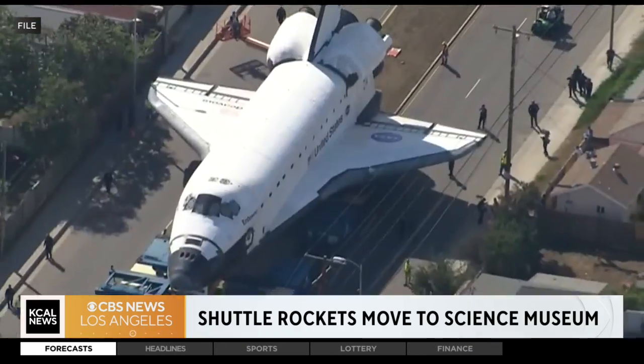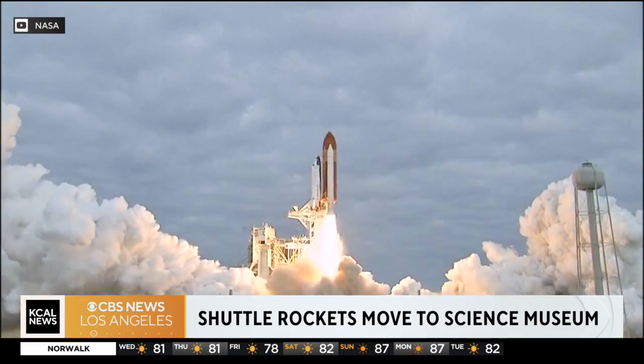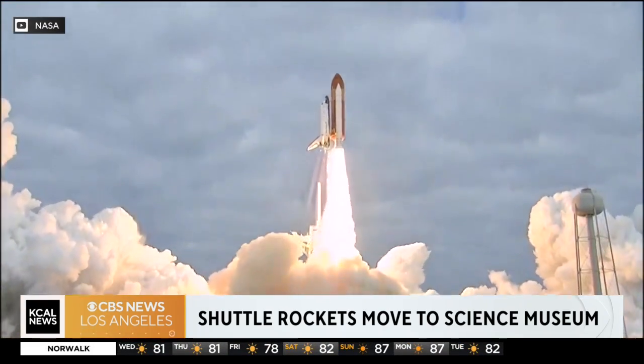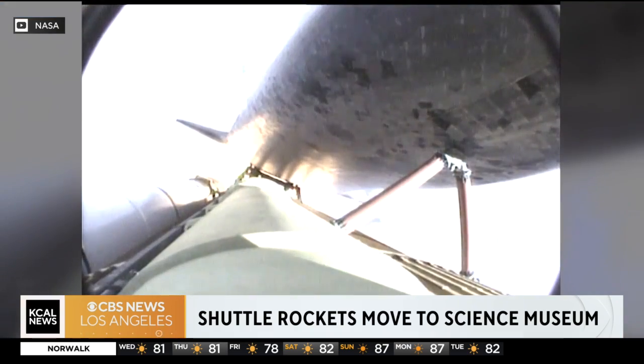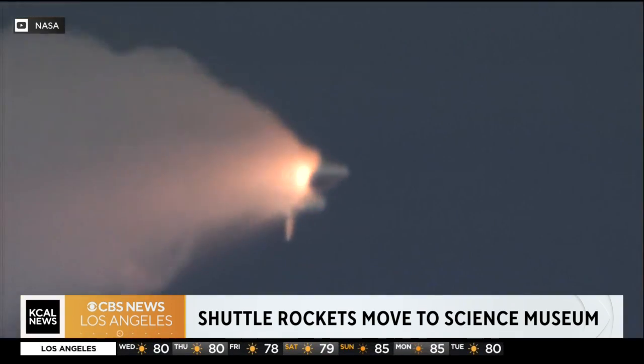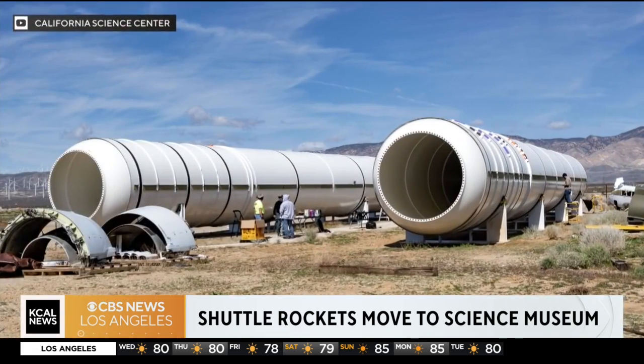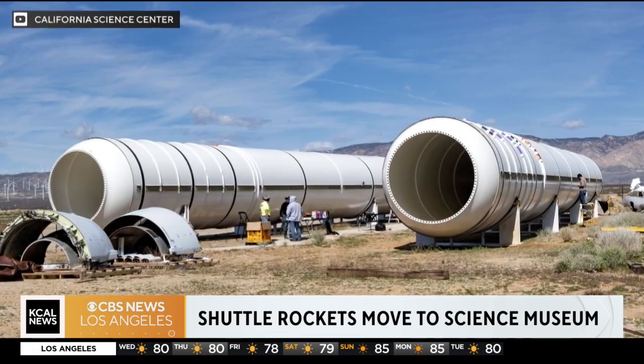It will be an incredible 20-story-tall vertical display, setting up Endeavor as it was just before takeoff. These solid rocket motors are the biggest component of the solid rocket boosters. You can come down here and watch everything as it's making its way to the Science Center later this morning.